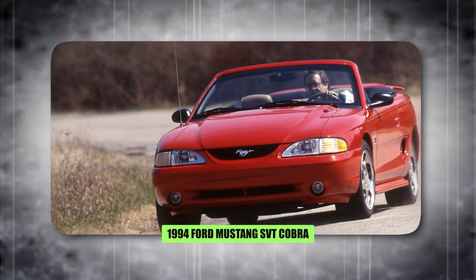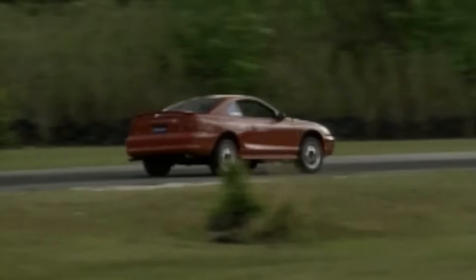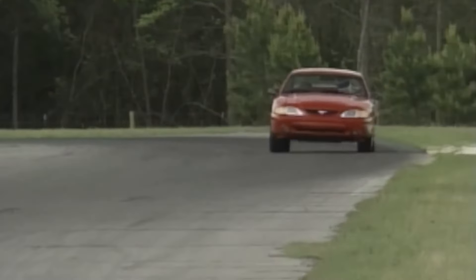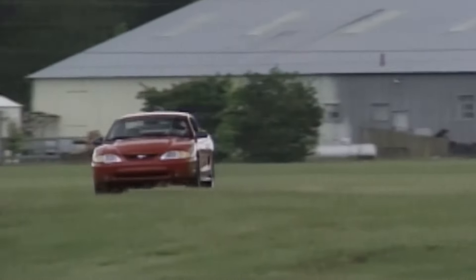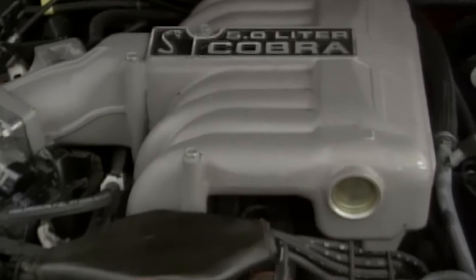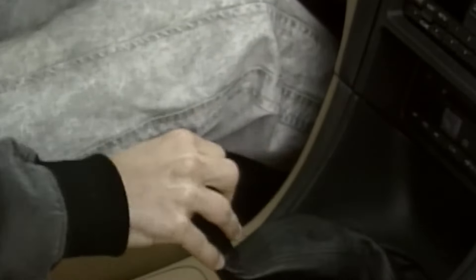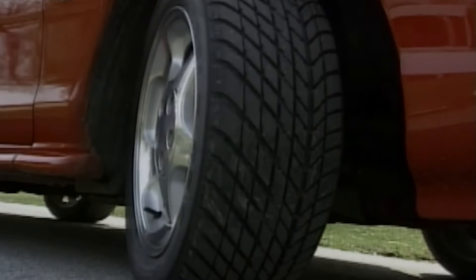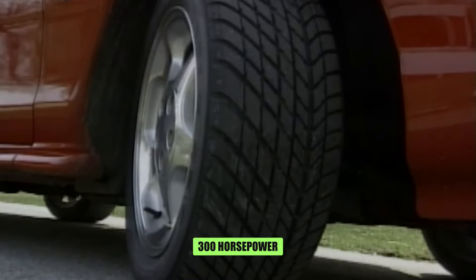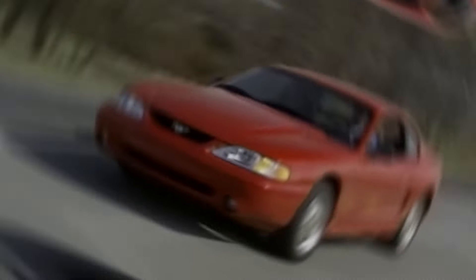The 1994 Ford Mustang SVT Cobra marked a significant turning point for the iconic pony car. The SVT, or Special Vehicle Team, took things a step further — upgraded suspension with stiffer components sharpened handling, making it a true driver's car. Aerodynamic tweaks like a unique front fascia and a more aggressive rear wing improved stability at high speeds. While it shared the 5-liter V8 with the standard Mustang GT, the SVT Cobra received a power bump pushing it close to 300 horsepower, transforming the Mustang into a serious performance machine ready to challenge rivals on the open road.